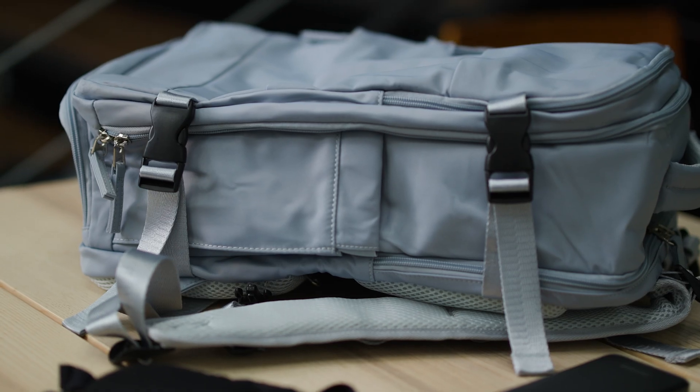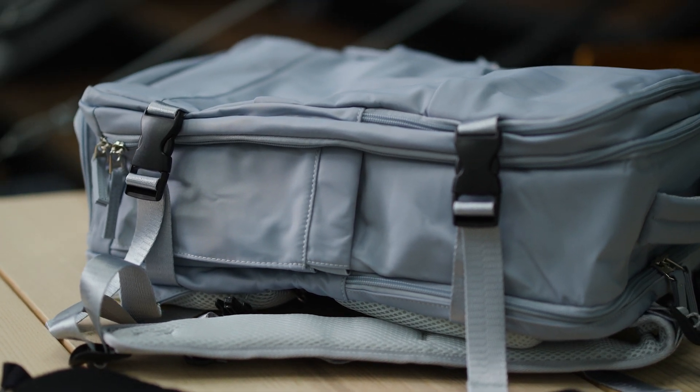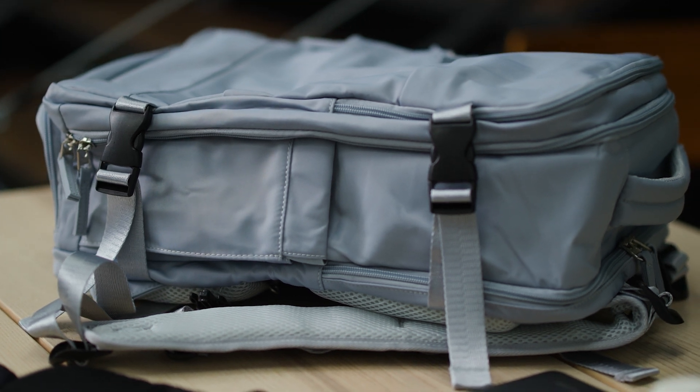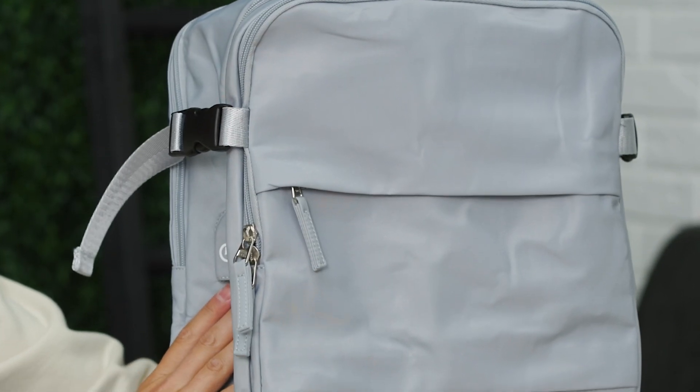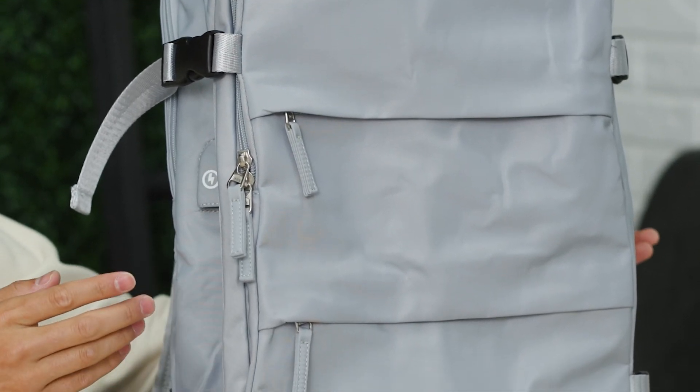Next up is a travel backpack like this one. There are a ton of these on Amazon, but make sure to look for one with comfortable straps and plenty of compartments to store all your in-flight necessities. This backpack is 30 bucks on Amazon — super cheap for how high quality it is. I've loved this one so far; we'll leave the link in the description below.